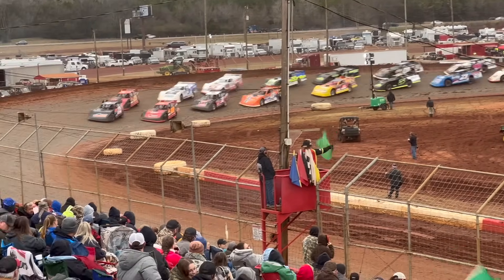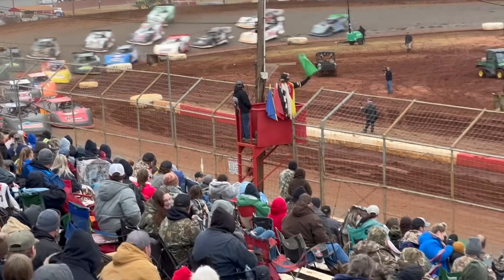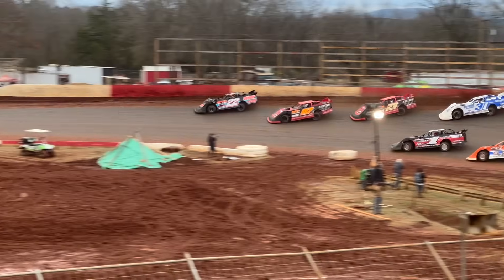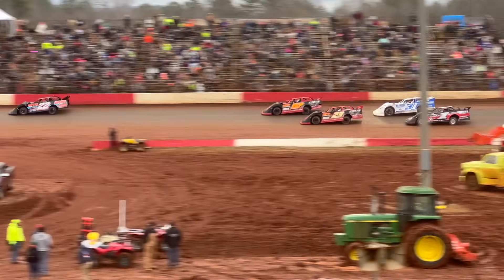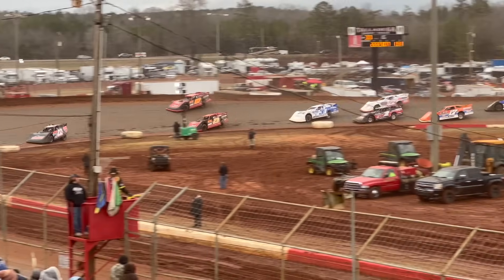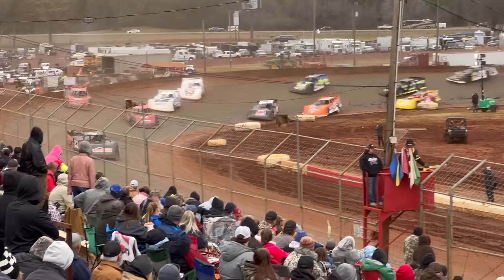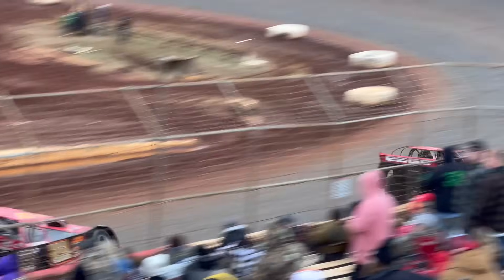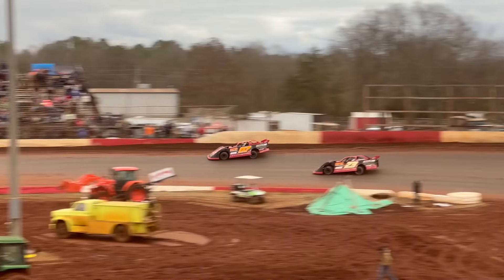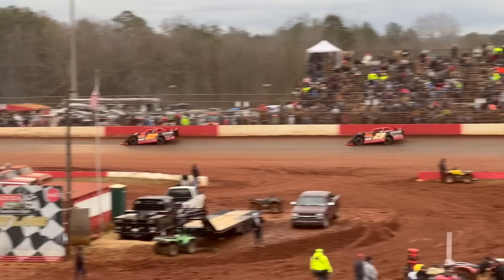Here we go on the restart. Cardwell going to try to sneak up the inside and put a slide drive on Cory — that's going to let Rowland get away a little bit. We've got a battle between team cars, Hayden Cardwell and Cory Hedgecock, while those two are racing each other Rowland's running away with it.